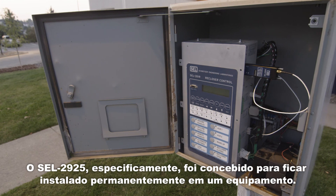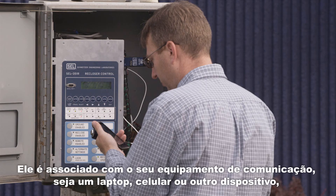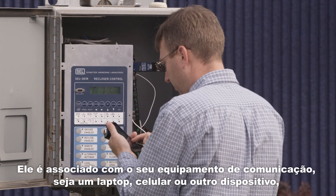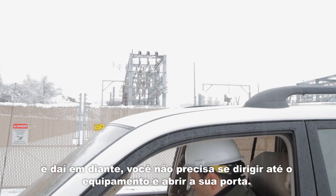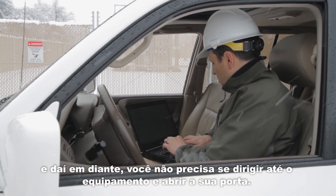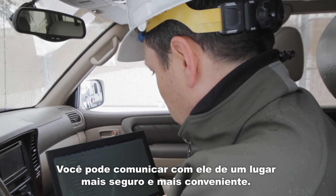The 2925 specifically is designed to be permanently installed on a piece of equipment, paired with your communications device — whether it's a laptop, smart phone, or other device — and from then on you don't have to go to that device and open the door on it. You can communicate with it from a safer or more convenient place.